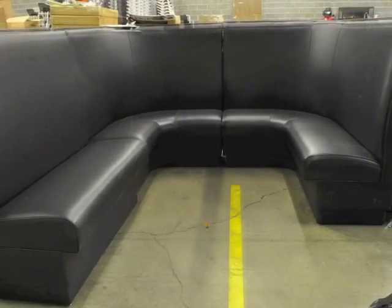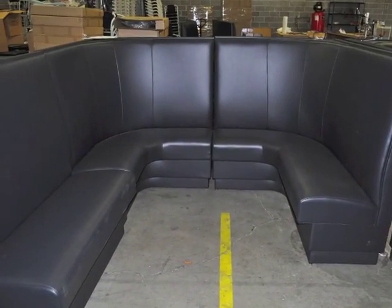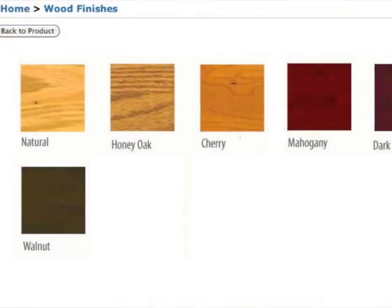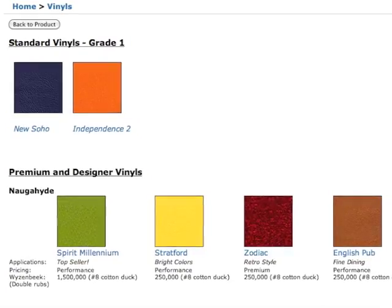Our single restaurant booths have a wide variety of design customizations such as corner booths and wall benches. There are many wood stain colors to choose from, or we can match any color with our vinyl and fabric options.